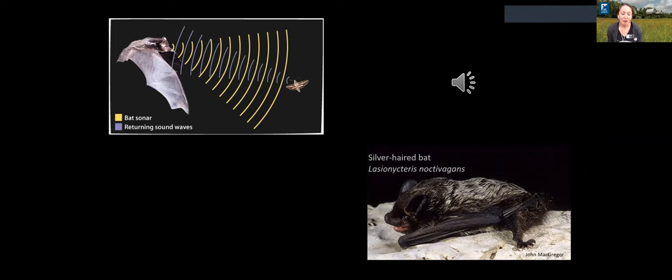Bats echolocate — bats and cetaceans like whales and dolphins are the two groups of mammals capable of echolocation. Bats make this noise mostly through their mouths, though some species echolocate through their noses. Flying around at night in the dark, they use echolocation to avoid running into branches and trees, and they can also detect the insects they're trying to find based on the sonar that bounces back to them.